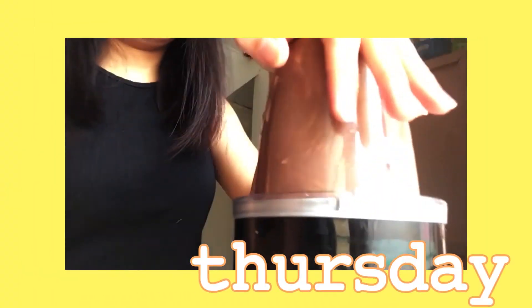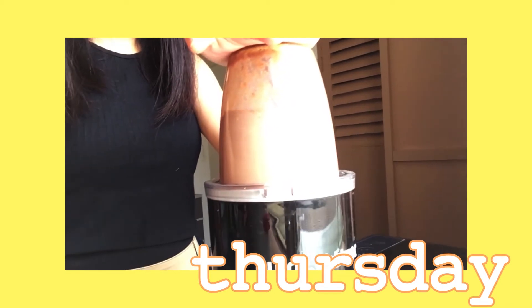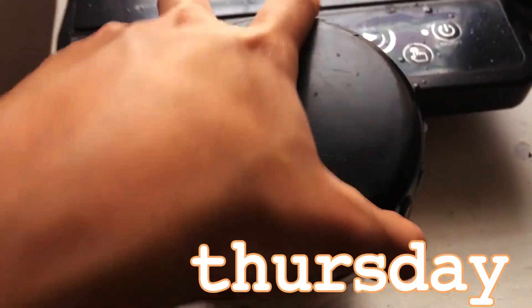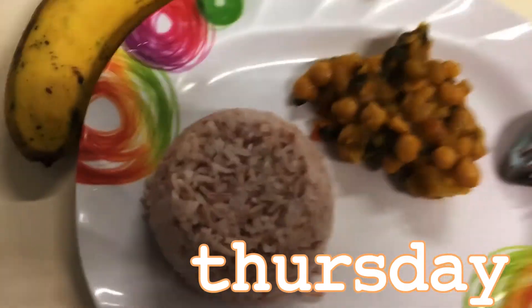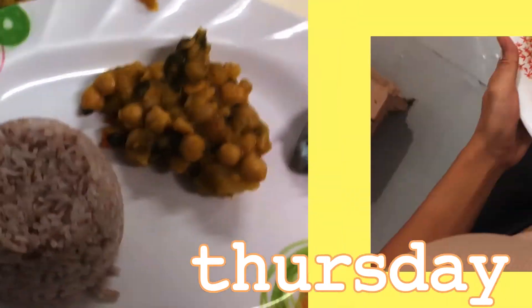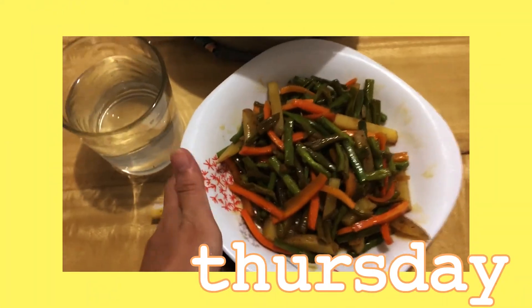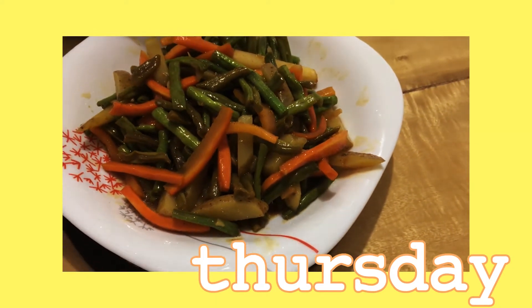It's Thursday morning — another day, another smoothie. You guys know the drill. Everything is put together in the blender and I added some coffee. For lunch, I just brought the leftover from last night and some bananas. And for dinner, I stir-fried string beans, carrots, and potatoes, and of course rice.